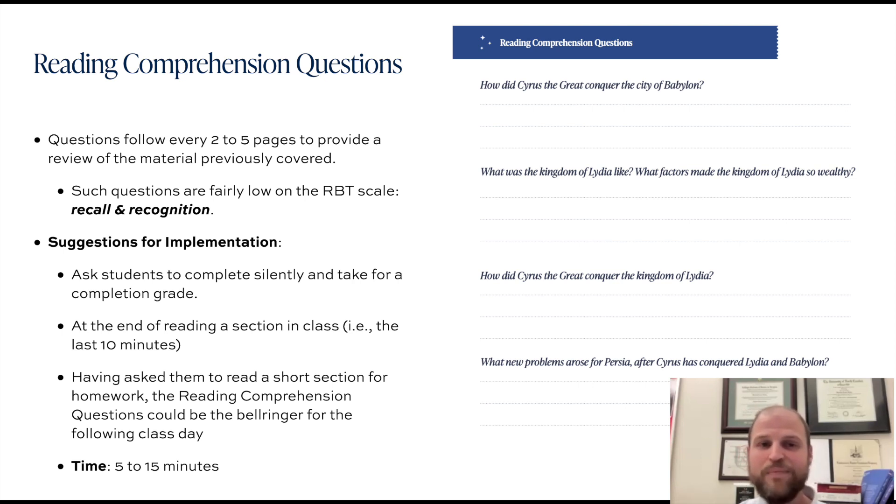As far as time, anywhere from five minutes to fifteen minutes. Even with a bell ringer where students come into class and find this assignment waiting for them, I can call that my 'first five' — list five minutes on the board — but typically it will roll into about fifteen minutes or so. That's a good way to start off the class.